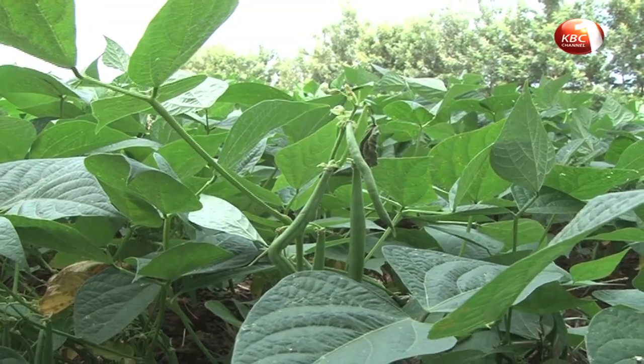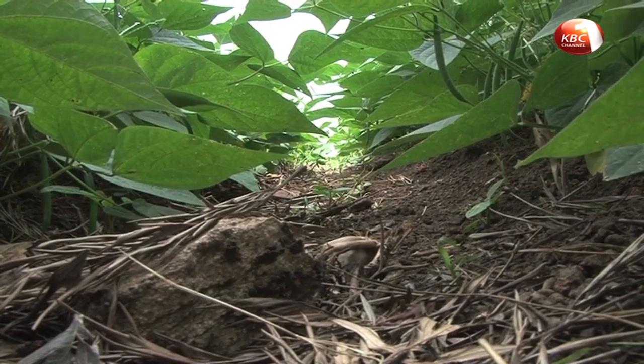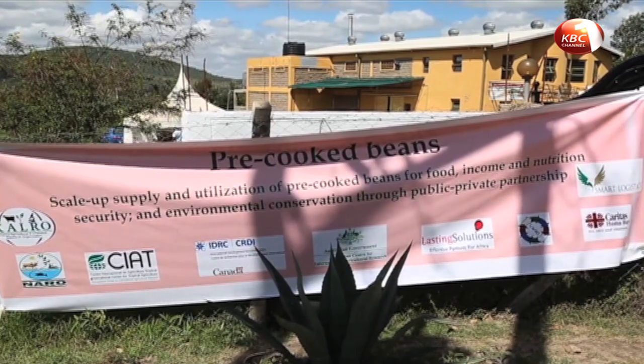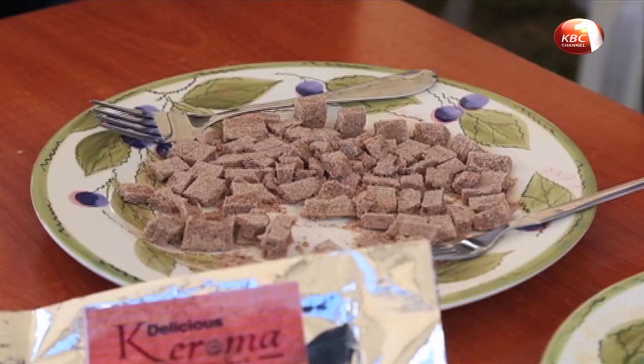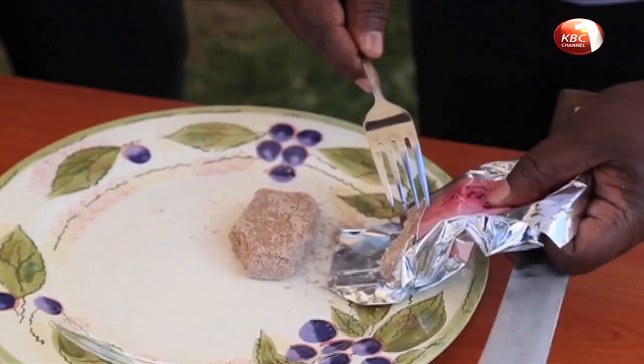Nutrition experts are blaming the low consumption on the tedious and long process of preparing a bean meal. In a bid to increase consumption of beans in the country, the Kenya Agricultural Research and Livestock Organization, KALRO, has developed pre-cooked bean seeds that only take 15 minutes to cook.